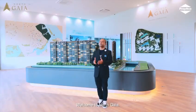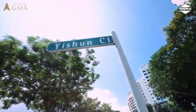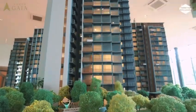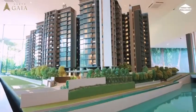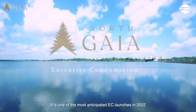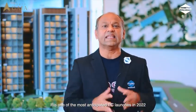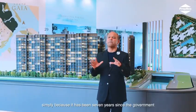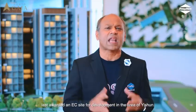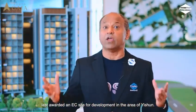Welcome to North Gaia, a new EC at Yishun Close. It is one of the most anticipated EC launches in 2022 simply because it has been 7 years since the government last awarded an EC site for development in the area of Yishun.